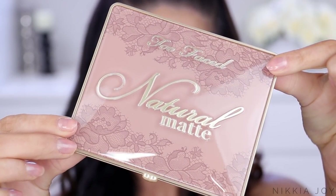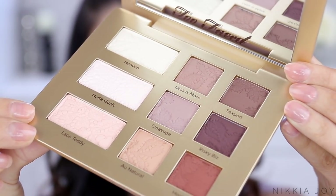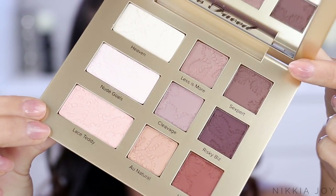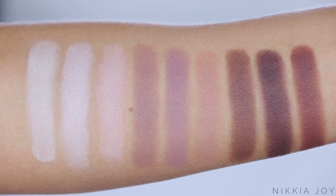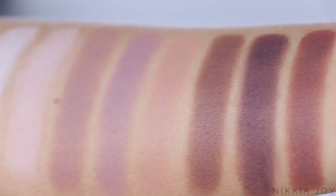Basically the biggest difference between these two is that the Natural Matte is all matte shadows - very, very pretty colours. The packaging is next level; this is hands down the most beautiful packaging that Too Faced has ever done. It's gorgeous. It's got this beautiful lace detailing behind the shiny surface, all of the text is embossed, it's got a beautiful gold edge and a little love heart at the front.